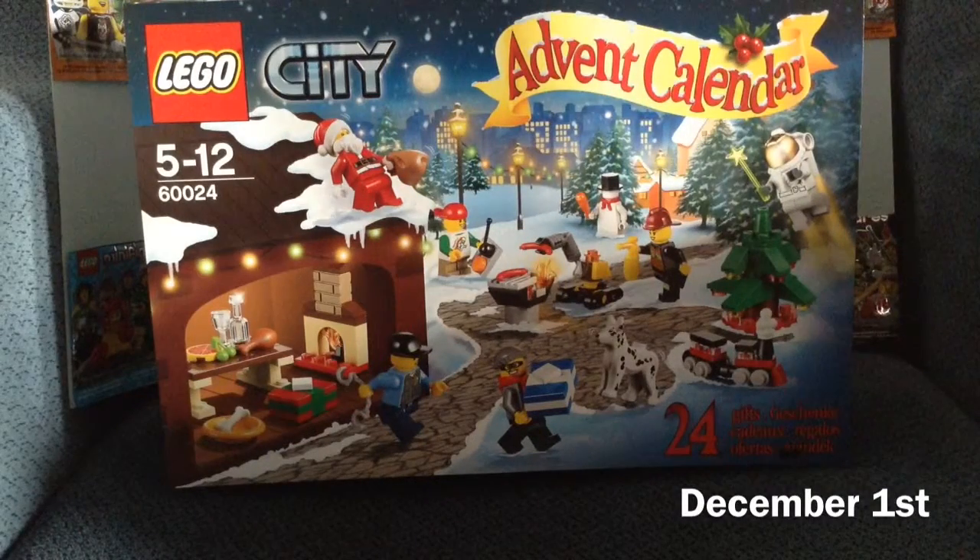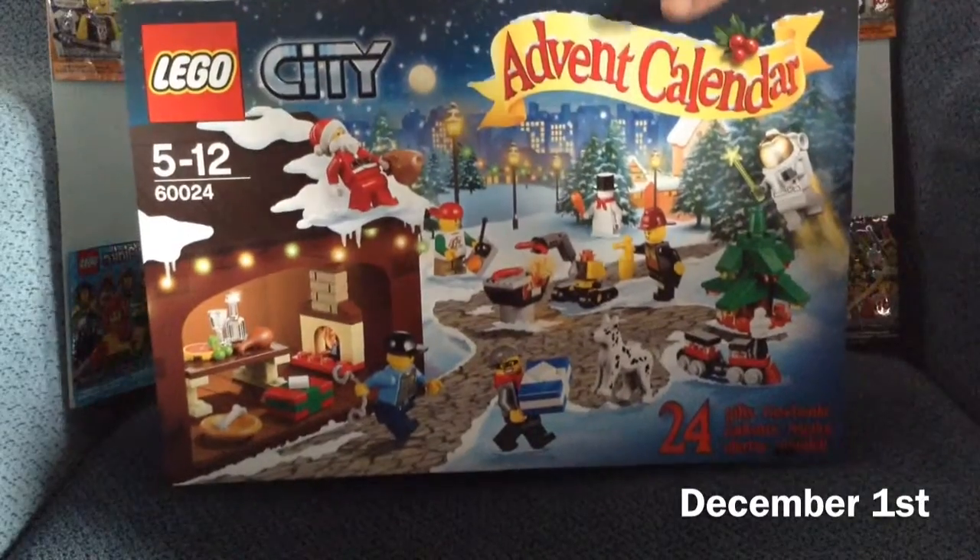Hello everyone, it's me, Veris Peterfilms, and today is the 1st of December, so we are here with the advent calendar.